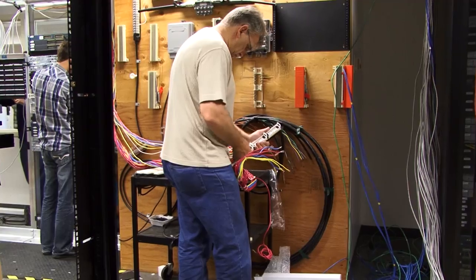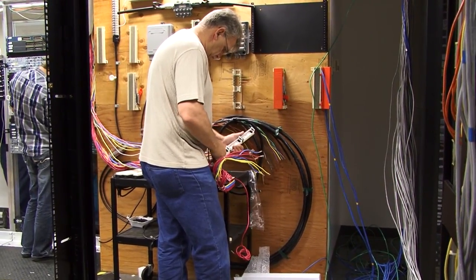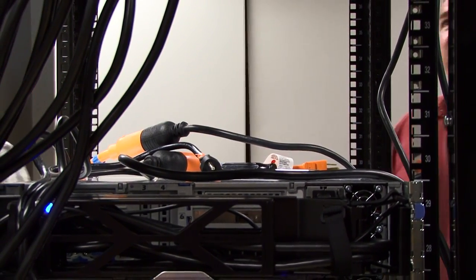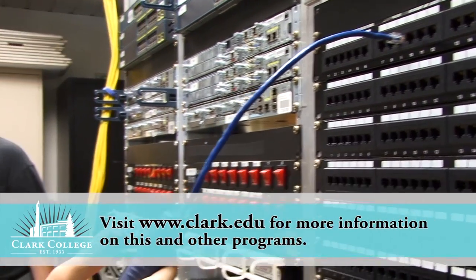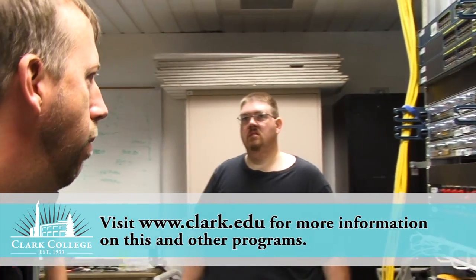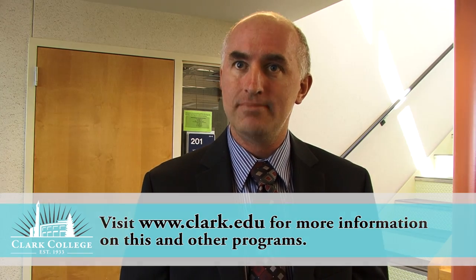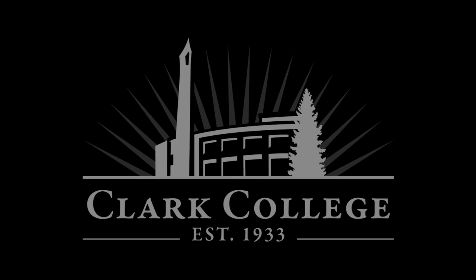Fifty percent of our training is actually hands-on in the lab, touching and working with the gear. We have eight of the nine servers on right now. The idea is that when they show up for the job, they're not shocked by what's there — they recognize it and say, I'm ready to go to work. I know what to do on this.